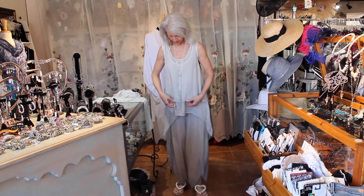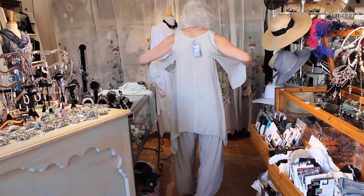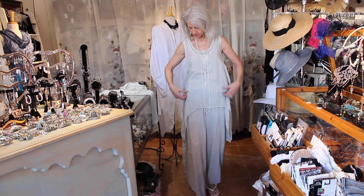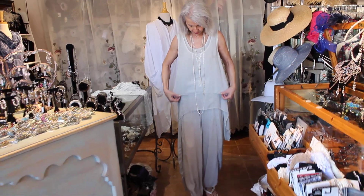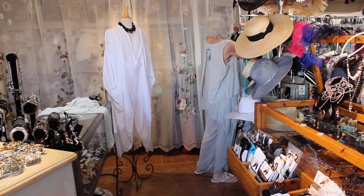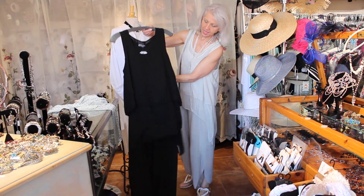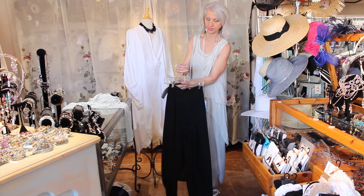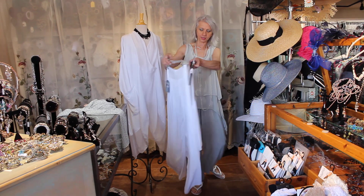There's this two-layer top — this is a separate piece. It opens up in the back, so you have a tank and then you have this over piece, so you could use this over other stuff and use the tank by itself. Pretty neat. This color is called silver, and then there's black, which is beautiful. And remember I showed you the cardigan — there's a black cardigan you can wear with this if you don't want to go sleeveless, and there's a white cardigan that will go with this too.